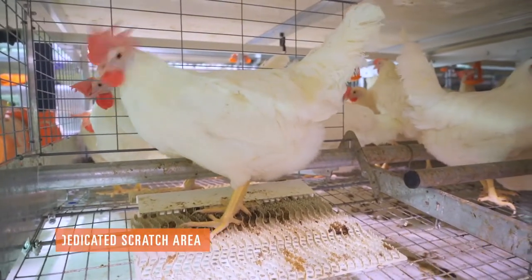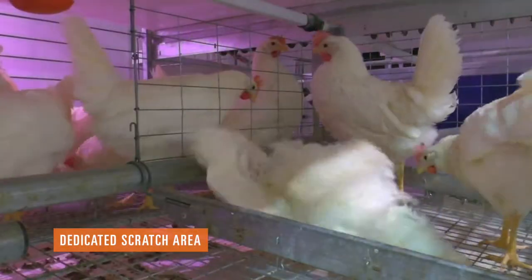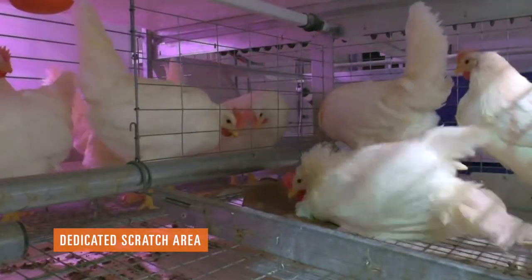The scratch environment has extra space and consists of a scratch mat for the hens to act out their natural desire to scratch.